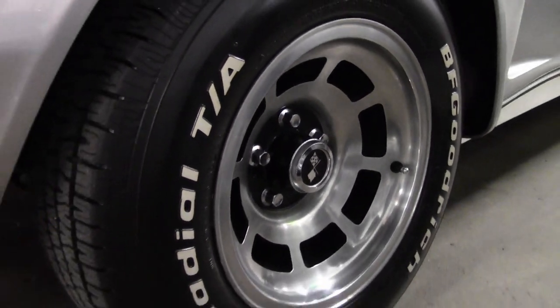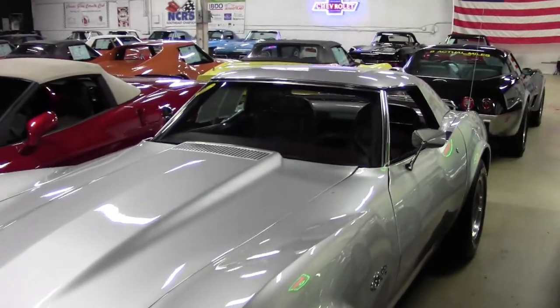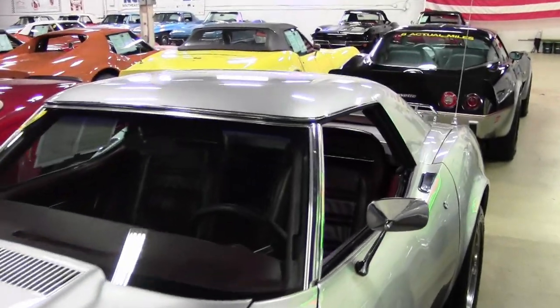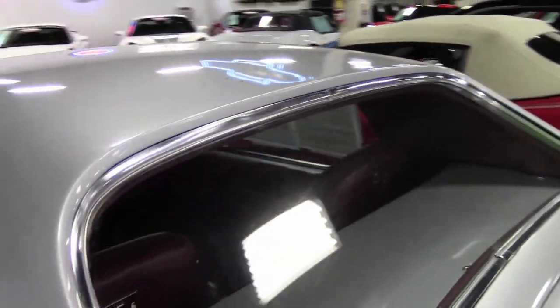Features on this car include air conditioning, map light, AM/FM radio, deluxe leather interior, and it has that luggage rack. It was originally assembled on January 27th, 1975.